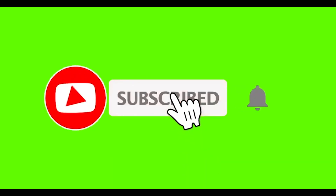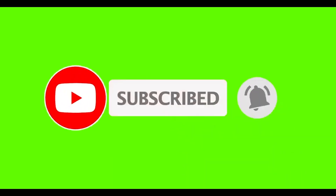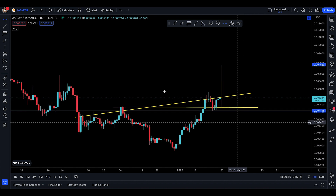If you're new, press the bell icon to get the latest notifications. Assalamualaikum everyone, welcome back to a Jasmine video update.